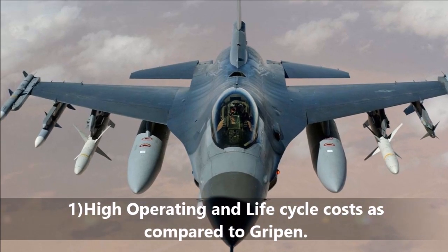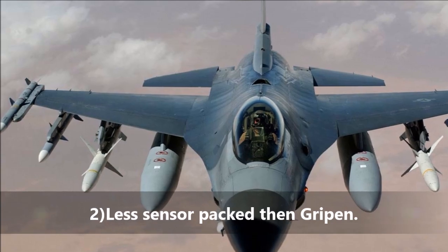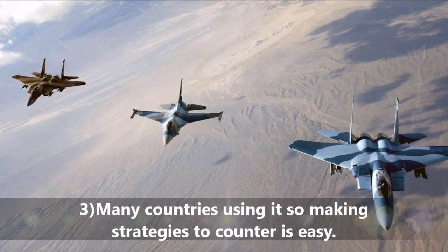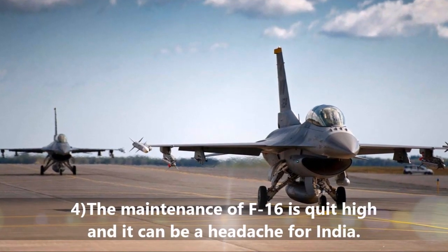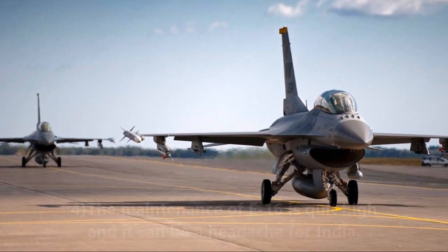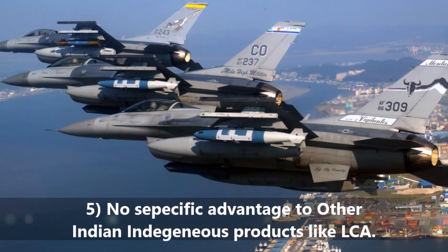Disadvantages of the F-16: High operating and life cycle costs as compared to Gripen. It is less sensor-packed than Gripen. Many countries use it, so making strategies to counter it is easy. F-16 engine maintenance costs are quite high and can be a headache for India. There is no specific advantage to other Indian indigenous products like the LCA.